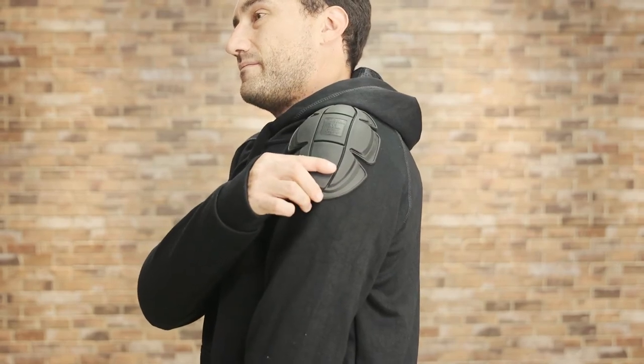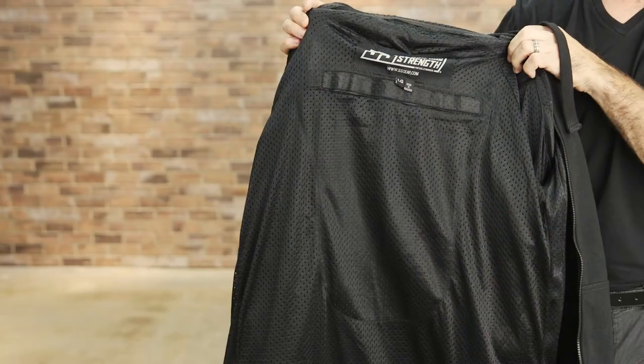The hoodie is equipped with Vault CE approved shoulder and elbow protectors and has a pocket in the back for a spine protector as well.